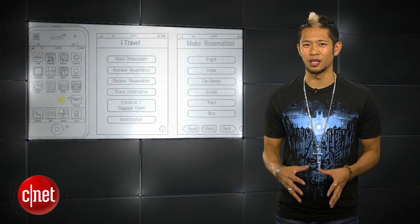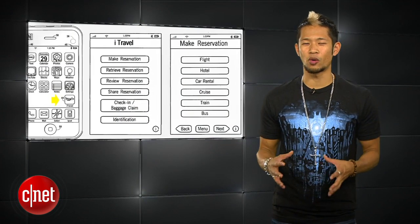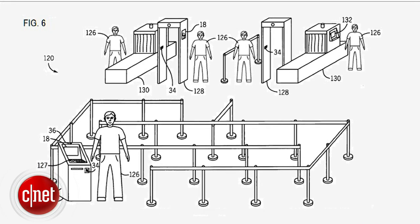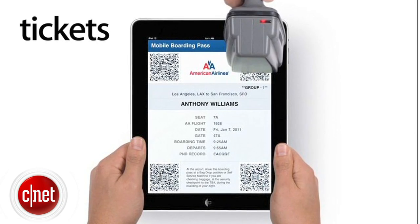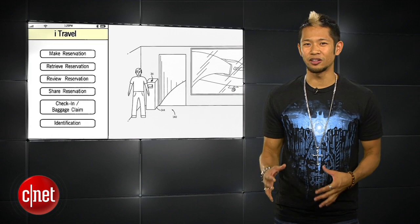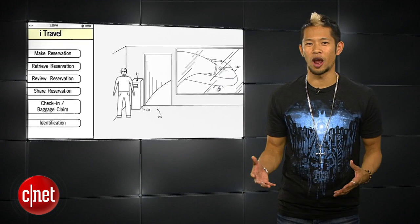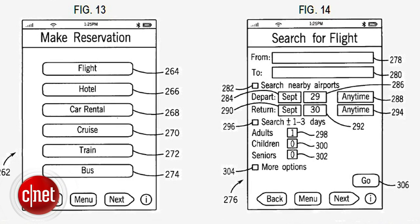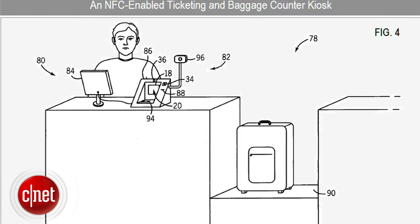We've talked about Apple's iTravel application concept in the past, and the Cupertino kids have been granted the patent for their NFC-enabled iTravel transportation ticketing app that was filed back in 2008. It's a very detailed filing for implementation and use for iTravel, and even with NFC being adopted slowly, it hints at the feature being really taken seriously by Apple for the future.